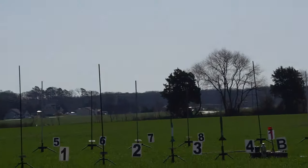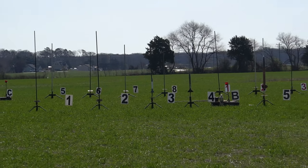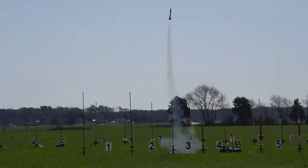Going in 5, 4, 3, 2, 1. Blue on an F-42. Do you have continuity on that? Going in 5, 4, 3, 2, 1. Nice boost. And that's an undershoot. Good job.